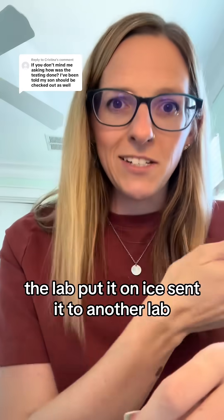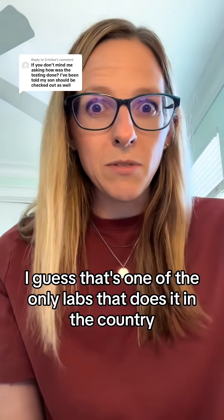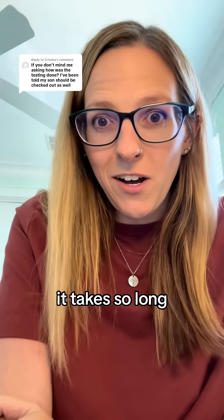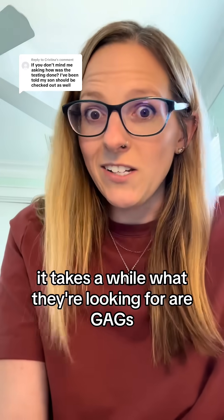The lab put it on ice, sent it to another lab, and that lab was in Boston — I guess that's one of the only labs that does it in the country. We just wait because they needed to have enough samples in order to test. It takes so long. It's not just like a simple blood test that they run every couple of days even. It takes a while.